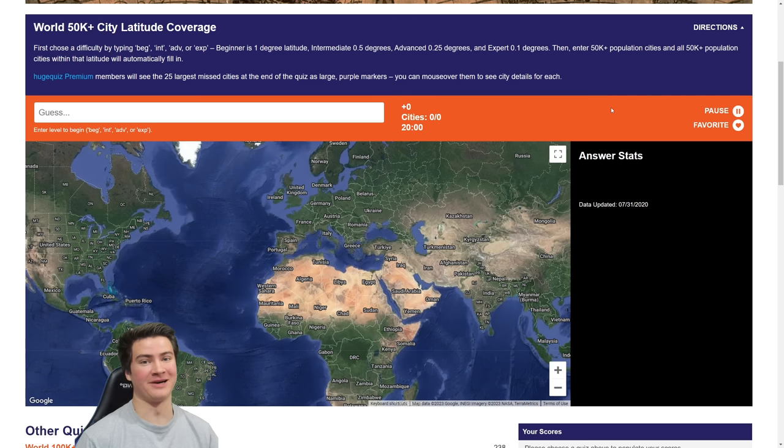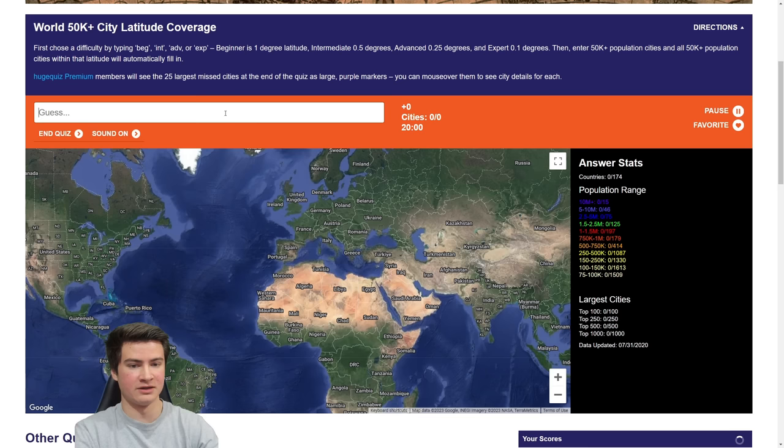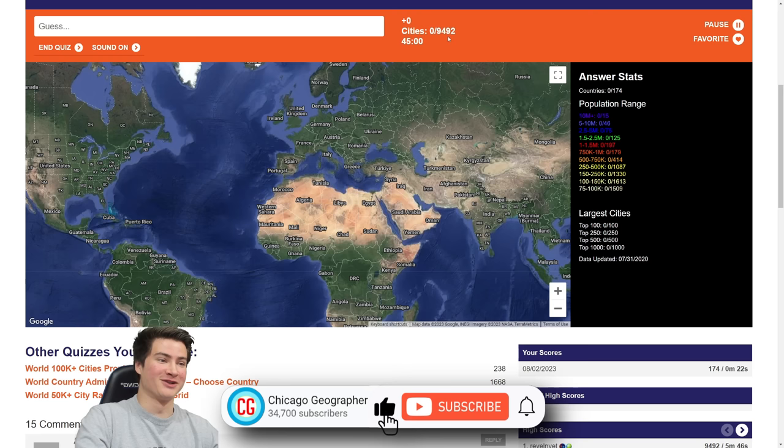How's it going everybody? Welcome back to the channel and welcome to another huge quiz video. Today we are taking on the latitude coverage quiz. The way it works is you type in a city anywhere in the world — in this case with over 50,000 people — and it fills in a line of latitude of cities roughly at the same latitude. I'm going to go with the intermediate level, 0.5 degrees. We got 45 minutes to do this with almost 9,500 cities to capture. Let's see if I can do this.